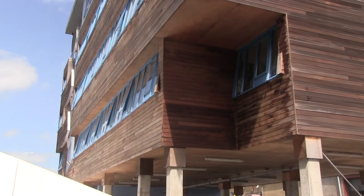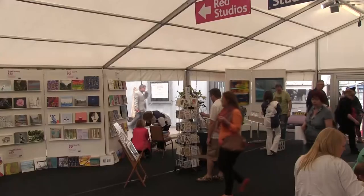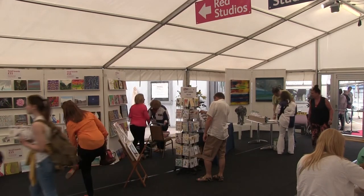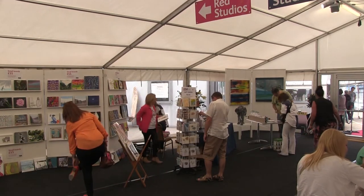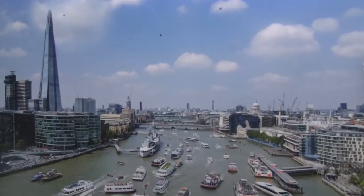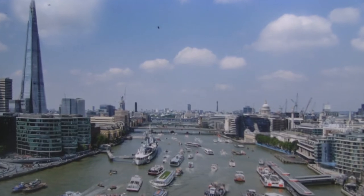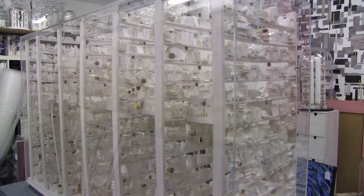In an unlikely setting on an industrial estate, Wynwooden Art Studios hosted its twice yearly open studio art show. Established in 1993 in a working paper warehouse with just six artists renting space, the studios are now home to over 230 artists.